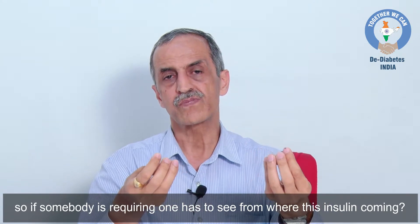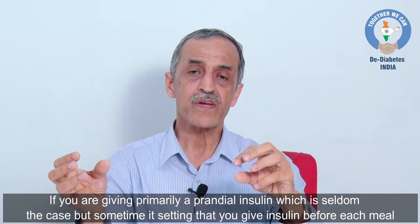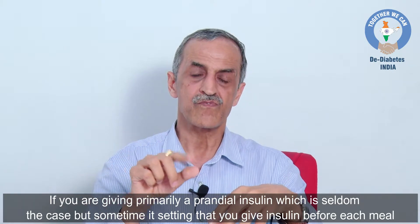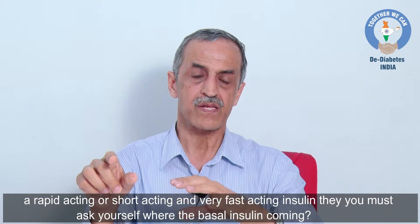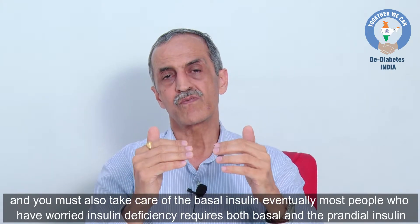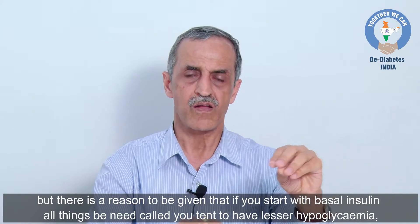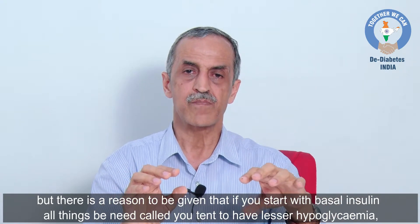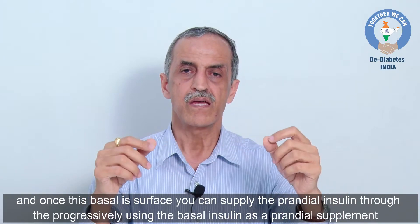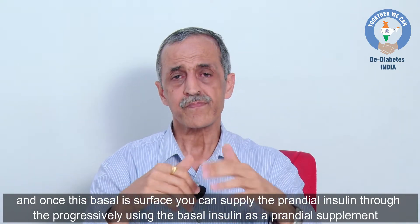If somebody is requiring insulin, one has to see which component is being provided. If you are giving basal insulin, there must be provision for prandial coverage as well. If you are giving primarily prandial insulin — rapid-acting, short-acting, or very fast-acting before each meal — you must also take care of basal insulin. Starting with basal insulin tends to give lesser hypoglycemia and lesser weight gain, more closely resembling normal physiology.